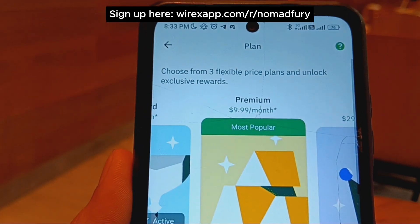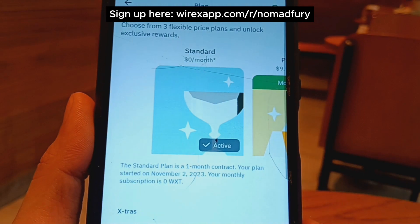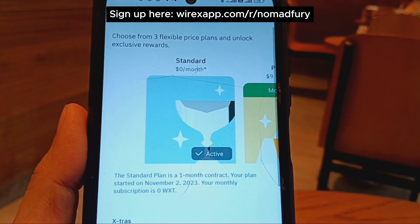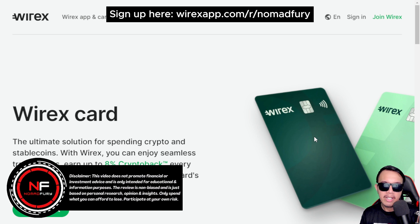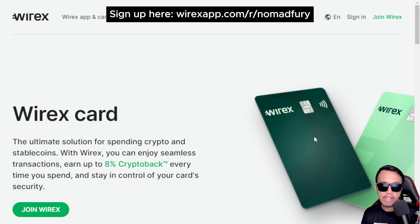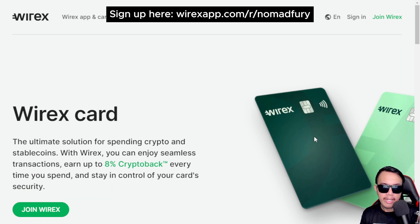I'm really looking forward to activating their physical and virtual cards very soon. You can also see their flexible plans ranging from Standard to Premium to Elite. That covers the Wirex app, their physical and virtual cards, and their other features. For more information, all resources are linked in the video description. If you have questions not covered here, I'll try my best to answer them, or you can head to Wirex's official socials to reach their admins and moderators.